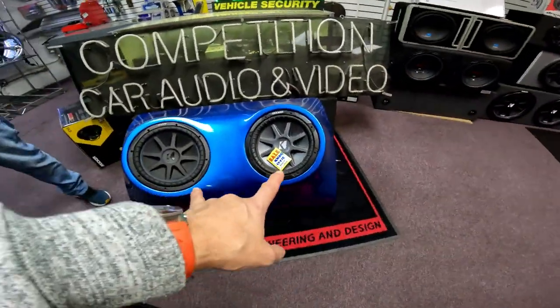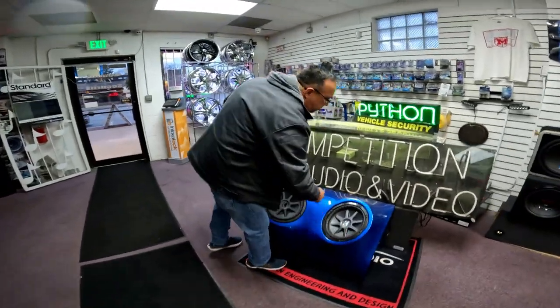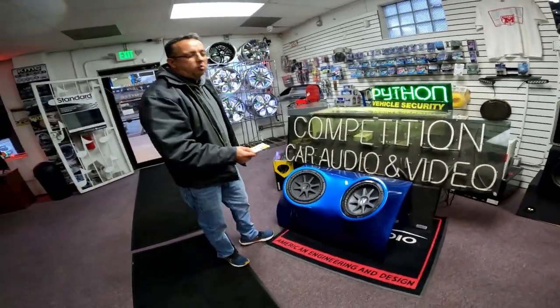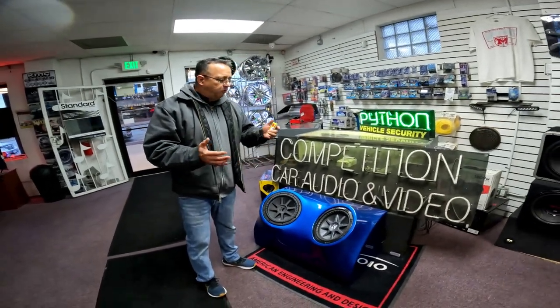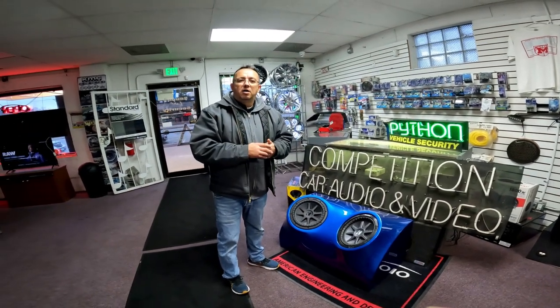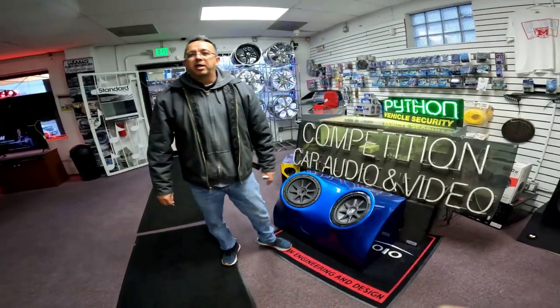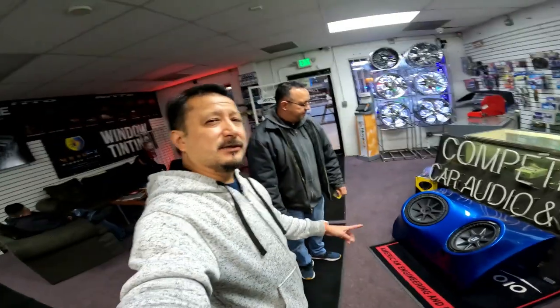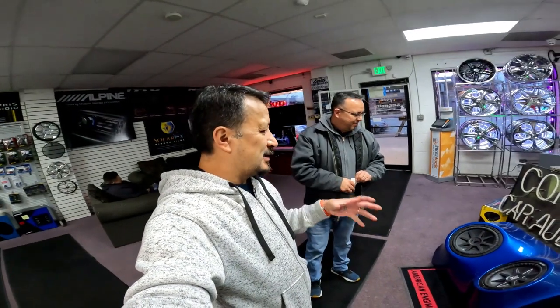This is on sale — a custom fiberglass enclosure that houses two 12-inch speakers. It's designed for somebody who wants to go to the next level in showing off the beauty of a box. You can paint it any color you want. This is a sealed enclosure — an imported sealed enclosure — so you can control the bass a little bit more.